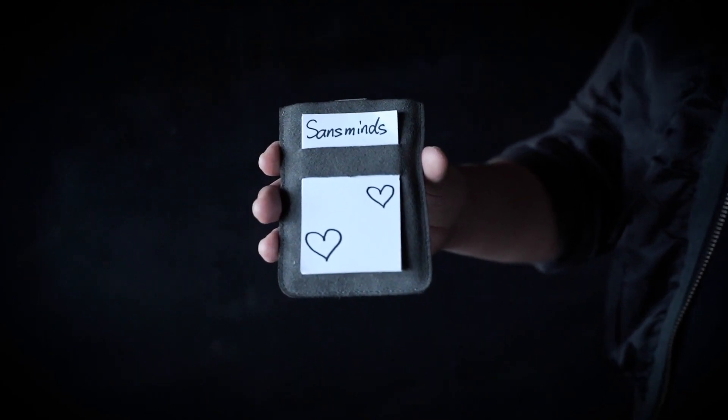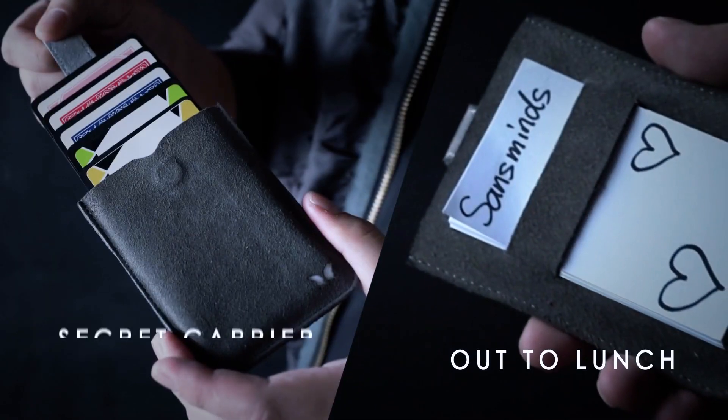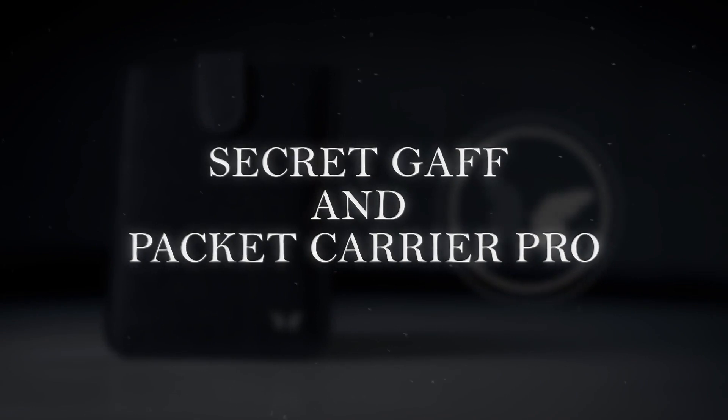But wait, there's more. Did we tell you it's also a modern out to lunch wallet on its own? It's a dedicated business card dispenser with out to lunch built in. Simply give away your business card or hand over a mind-blowing souvenir with style. It's insanely good. A secret card carrier and out to lunch device for the modern magician.